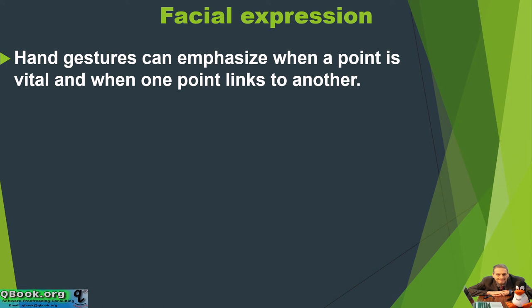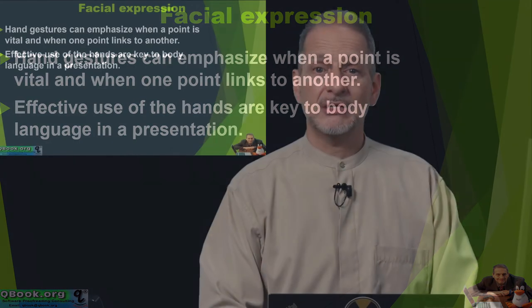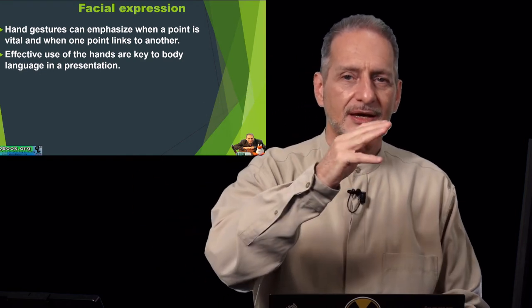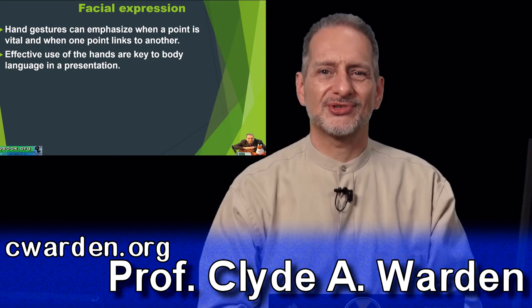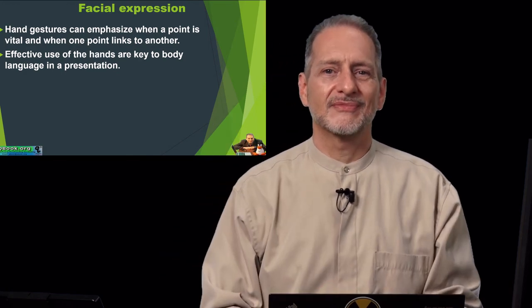Hand gestures can emphasize when a point is vital and when one point links to another. Effective use of the hands is key to body language and presentation. When I'm presenting in a small space I can't move much, but I can use my hands — for example: 'First we did A, then we did B. After the pretest, we went on to the full survey and data collection. This is the most important part of our research.' Use your hands this way to show sequence and emphasis.